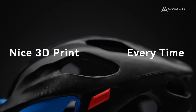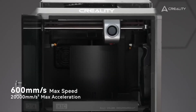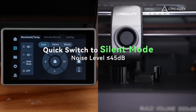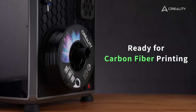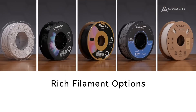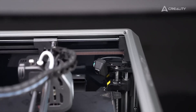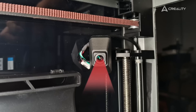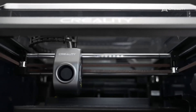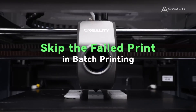With print speeds up to 600 mm/s and acceleration of 20,000 mm/s², the K1C delivers fast, high-quality prints rivaling premium models. Its AI-driven camera and advanced bed leveling ensure precision, while the touchscreen interface simplifies operation. The K1C's sturdy build reduces vibrations, making it ideal for general modeling and prototyping, and it's particularly suited for schools due to its reliability and safety features.